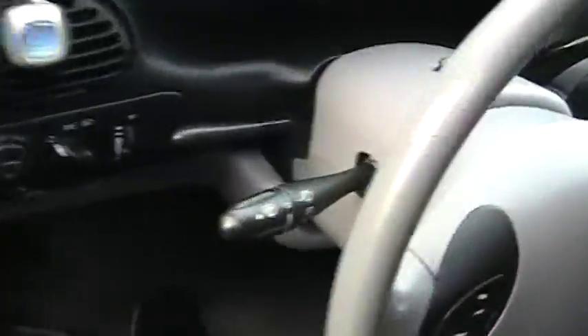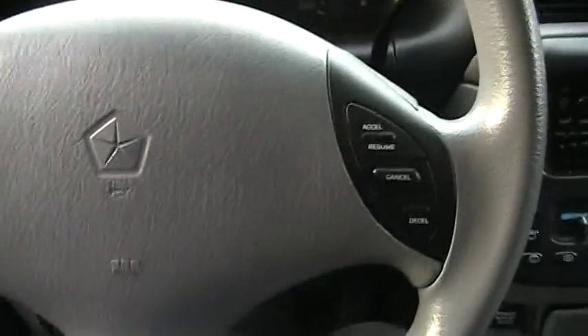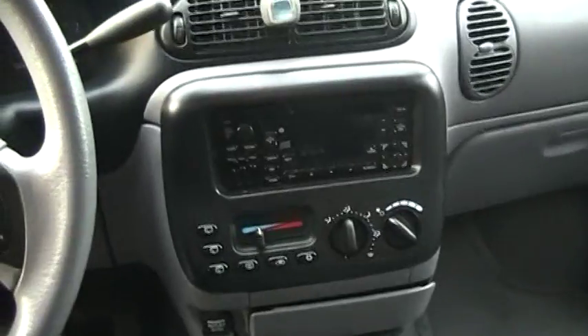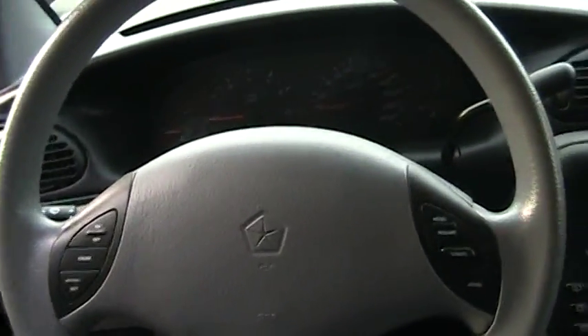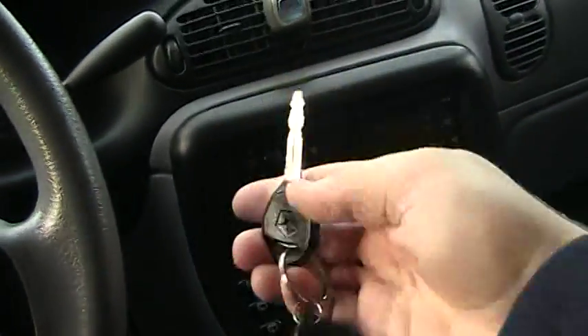The interior is in mint condition as well. It's got 113,000 kilometers on it, which is really nothing for a 1998. The owner has had it since 2000 — it's a 98 model. It's very clean inside and out, as you'll see once I start walking around. We'll take the key and start it up.